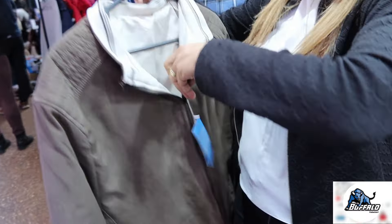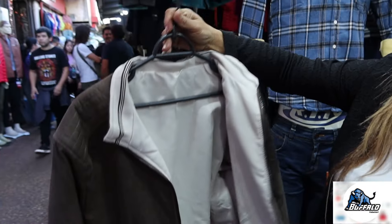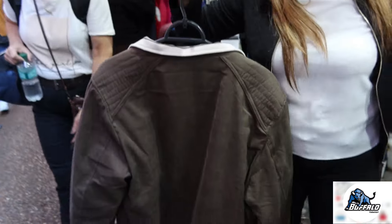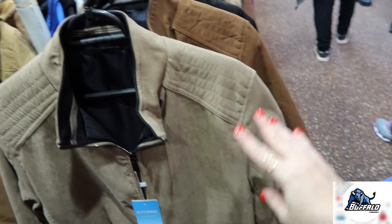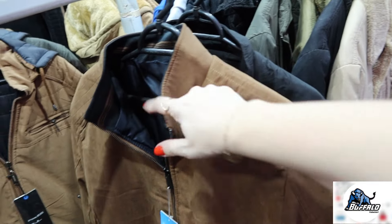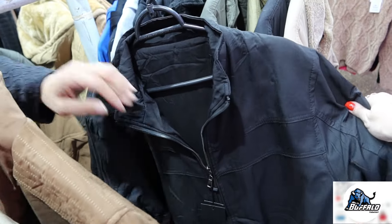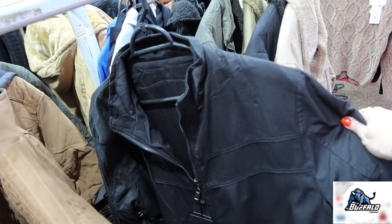Essas jaquetas são super lindas. Essas aqui são um estilo mais esporte fino, mais socialzinha, e dá pra usar dos dois lados. Qual o valor dessas, Gladys? R$130. Essas jaquetas são atemporais, que você usa por vários invernos. Essa aqui, por exemplo, bege de um lado, preta do outro — você tem duas jaquetas em uma. E essa é marrom com preta. É outro modelinho, mais social — vem um lado todo preto e outro com detalhes.